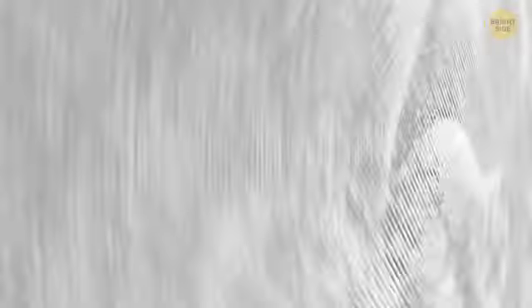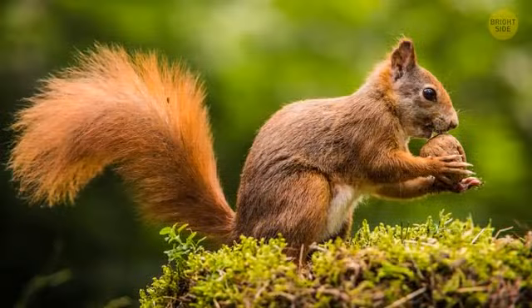What a cute hippo! It's a gorilla. How about this one? I knew it — it's a squirrel!